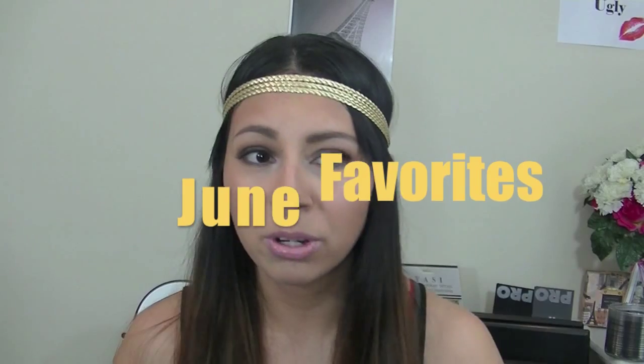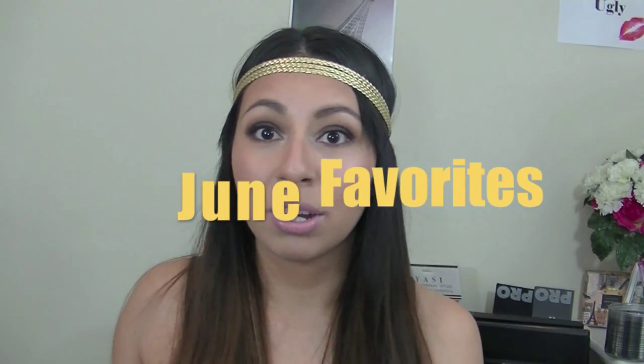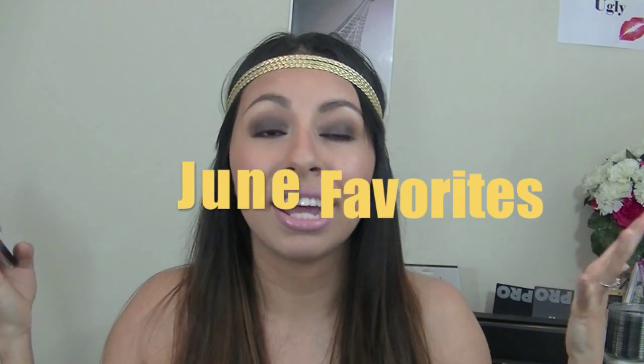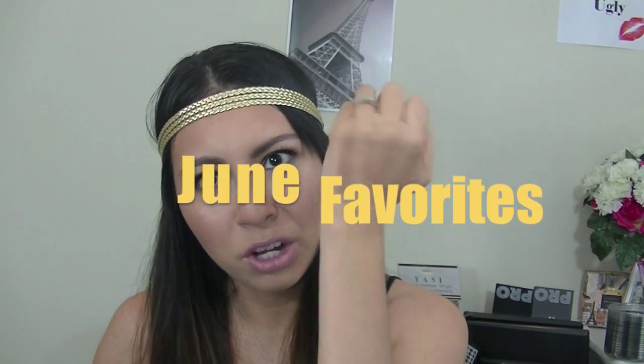When you think summer, you think bronzed, you think awesome highlight. Hey everyone, welcome back to my channel! Today I have my June favorites for you. It's not a lot — I know everyone always says it's not a lot and that it's gonna be a short video — and that's what I'm gonna say too, but it's probably not, so let's just go ahead and get started.